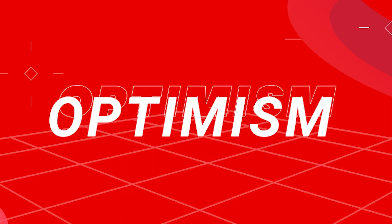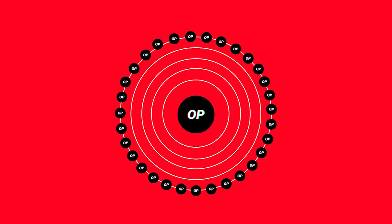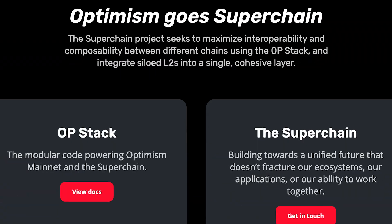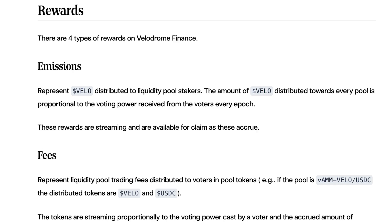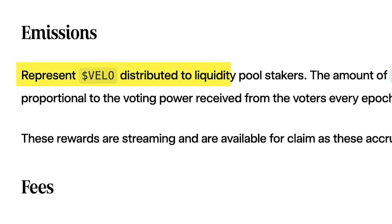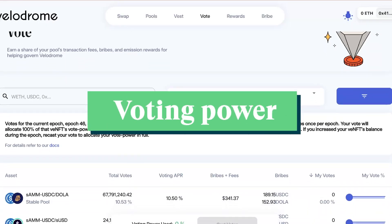Featuring as the fifth chain on our list is Optimism, another Ethereum layer 2. The top protocol here is a DEX known as Velodrome. It rewards liquidity providers with its native token, Velo, which can be locked up in exchange for tradable NFTs and voting power.